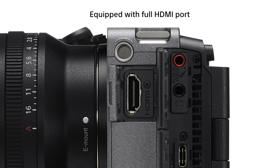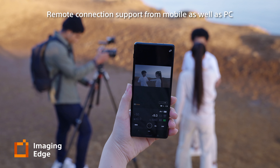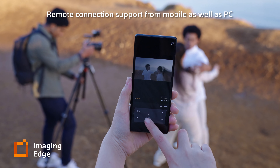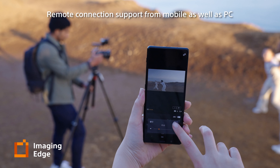The FX3 provides 4.2K 16-bit RAW output over a full HDMI port. Remote camera control is possible with the Imaging Edge mobile app on a tablet or smartphone, or via the Imaging Edge remote app on a PC, allowing focus controls.